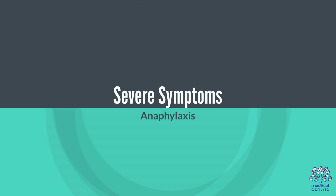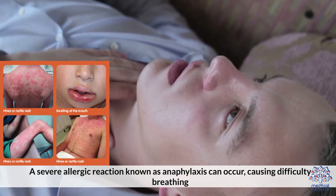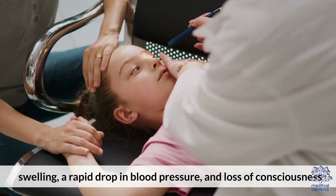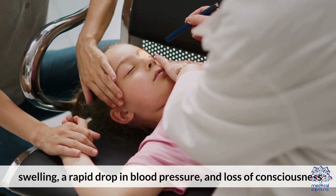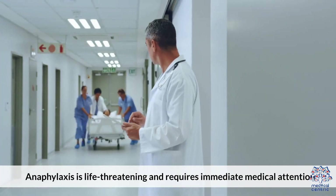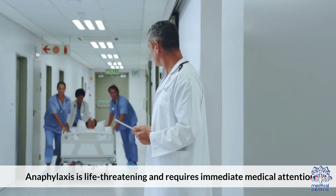Severe symptoms: Anaphylaxis — a severe allergic reaction — can occur, causing difficulty breathing, swelling, a rapid drop in blood pressure, and loss of consciousness. Anaphylaxis is life-threatening and requires immediate medical attention.